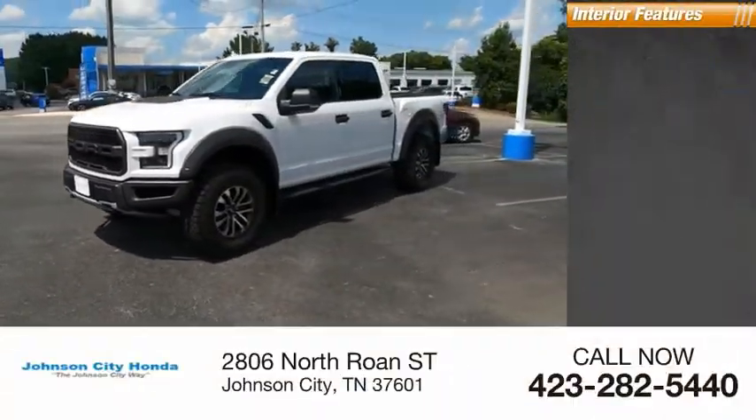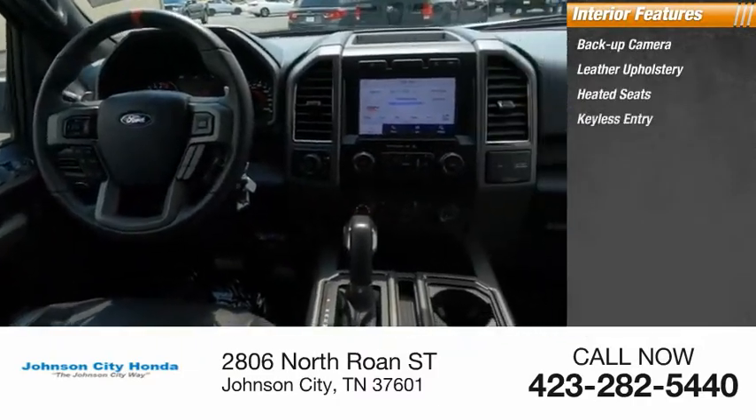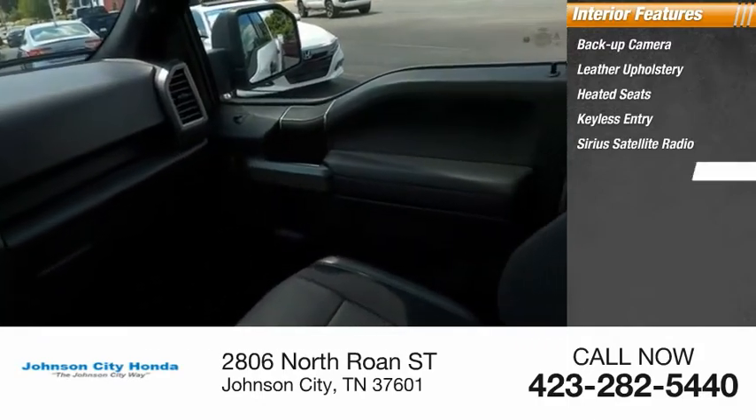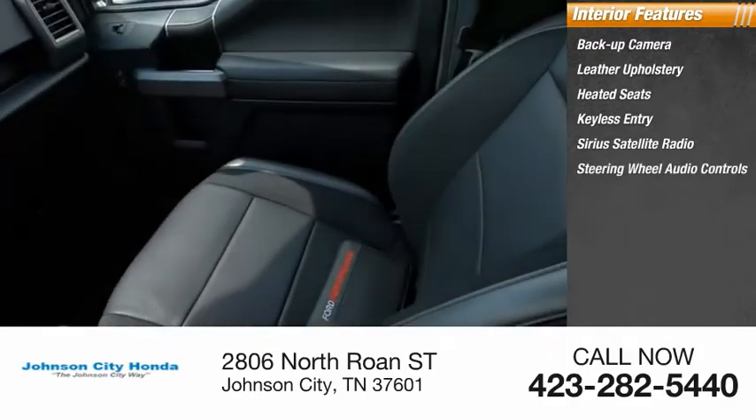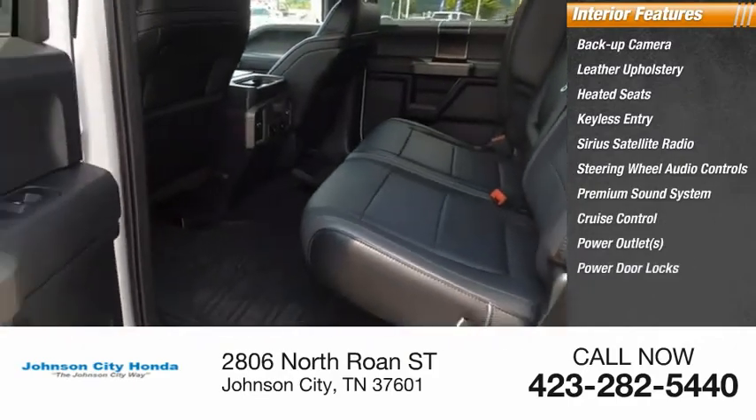Inside you'll find backup camera, leather upholstery, heated seats, keyless entry, Sirius satellite radio, steering wheel audio controls, premium sound system, cruise control, power outlets, power door locks.